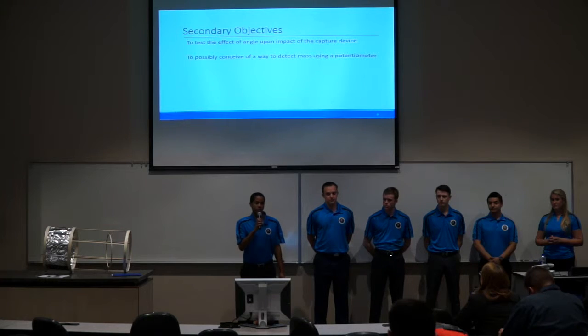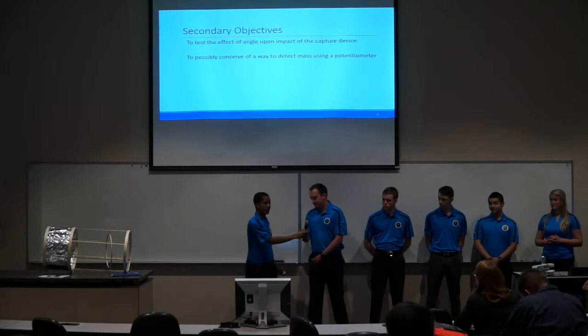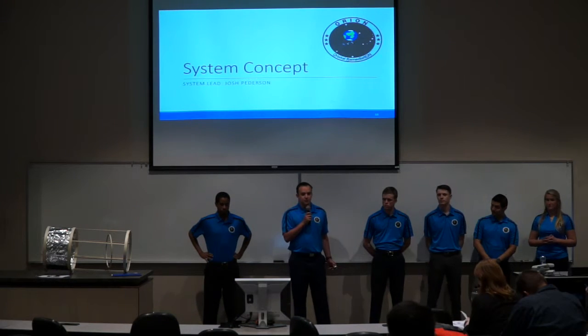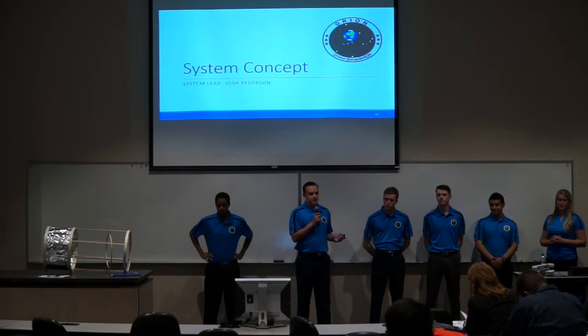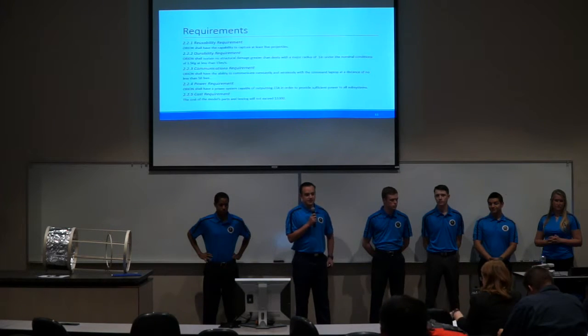To talk about the system concept in detail is Joshua Peterson. In the development of the Orion system, we came up with five requirements.